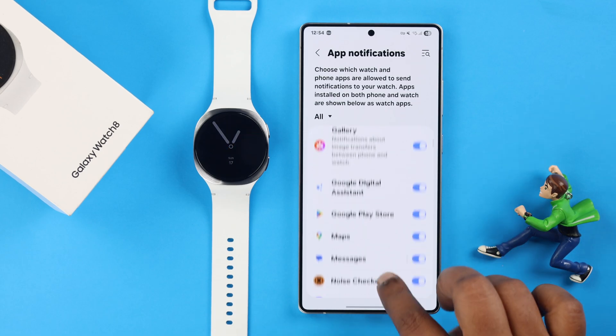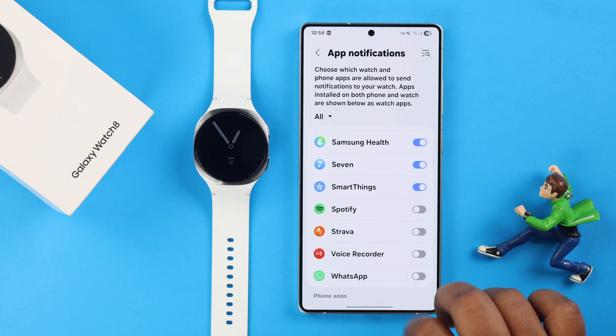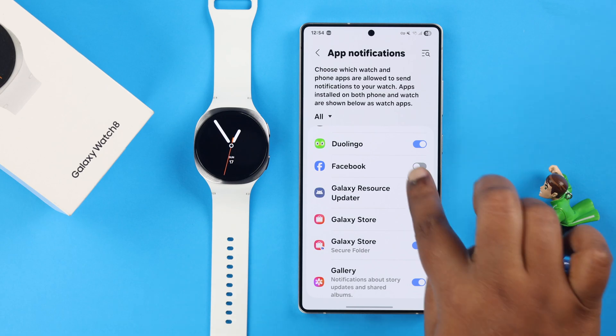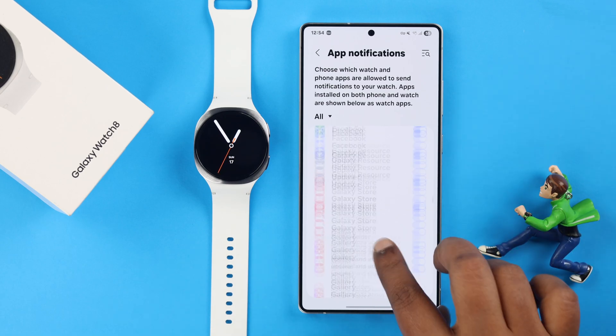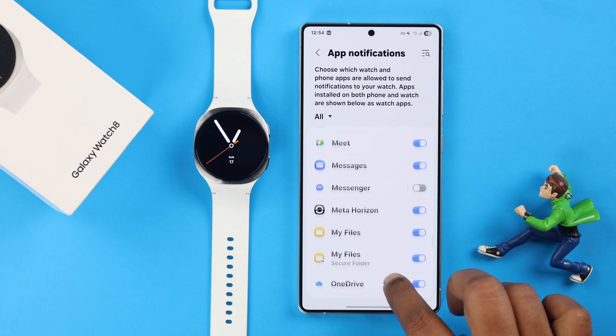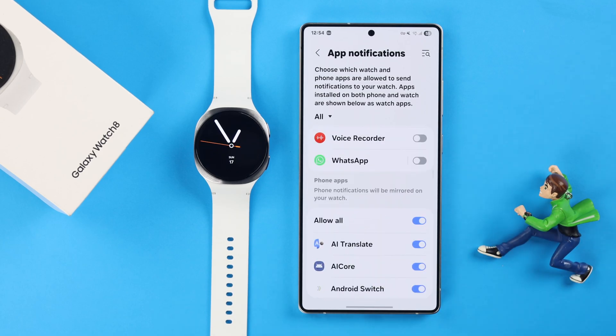The first section only shows watch-compatible apps, so you won't see Facebook Messenger or Instagram there. Scroll down to the second option where you'll find all the other apps that you can send notifications on your watch, even if the app is not installed there. Here, either select the specific apps you want or simply allow all of them.